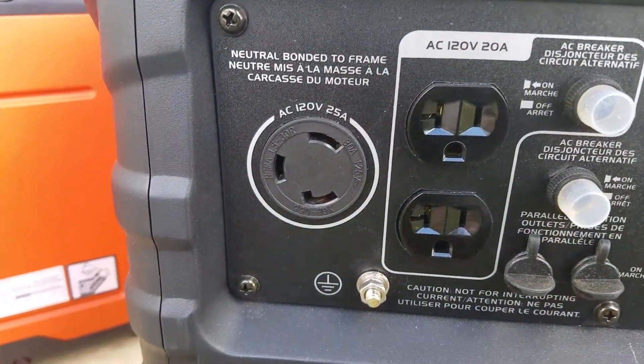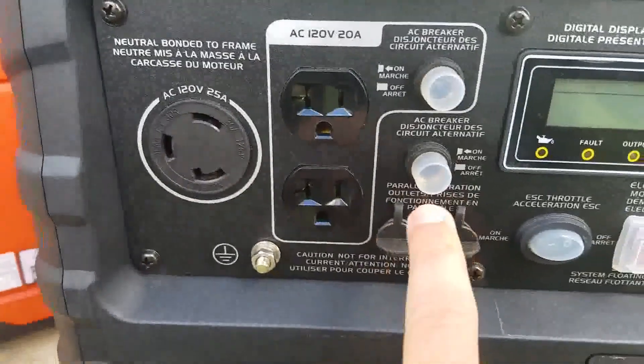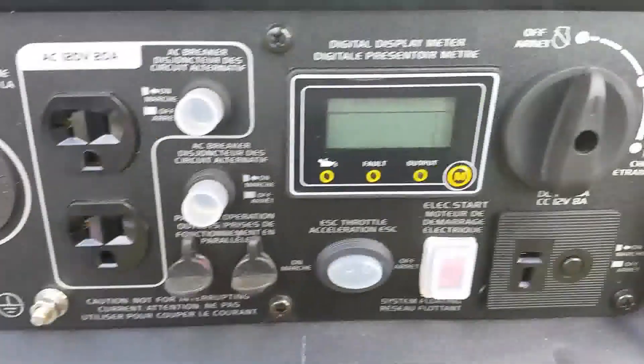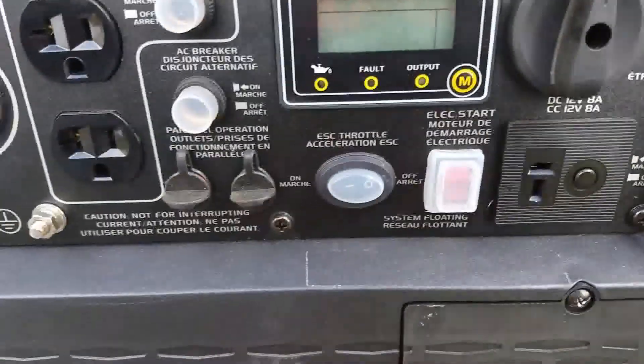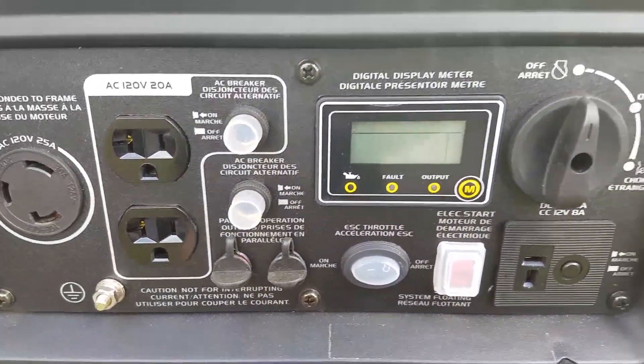Let me show you the outlets: you've got one 25-volt AC 120-volt and two standard 120-volt outlets right here. And you've got your dial — wow, this is my first time looking at this closely, and it's absolutely awesome.